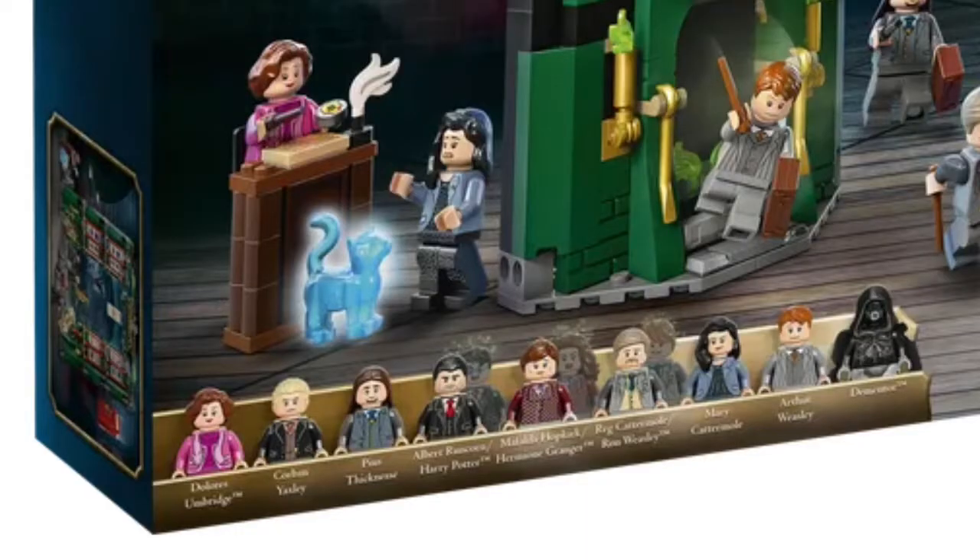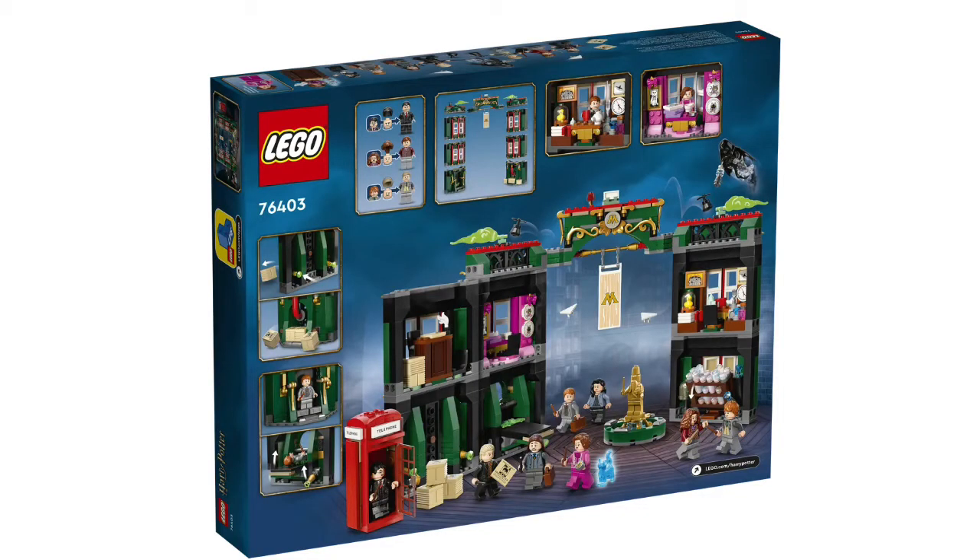Looking closer at the minifigures, you've got a new Umbridge, Yaxley — which I didn't expect — and that Minister whose name I can't pronounce. It has Runcorn, Hopkirk, and Cattermole that you can polyjuice into Hermione, Harry, and Ron, which is so exciting. Mary Cattermole, who I did not expect to be in this set at all, Arthur Weasley, and a Dementor. The back has offices, the telephone booth, the Department of Mysteries, the Floo system, Arthur Weasley's office, and Dolores Umbridge's office — which has kitten plates. I am obsessed.